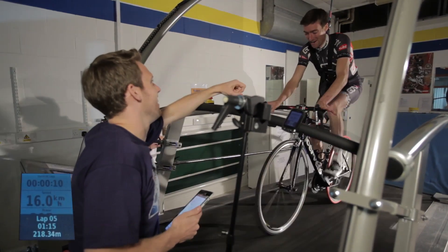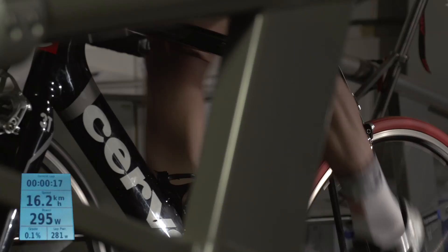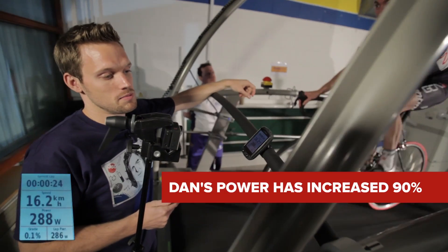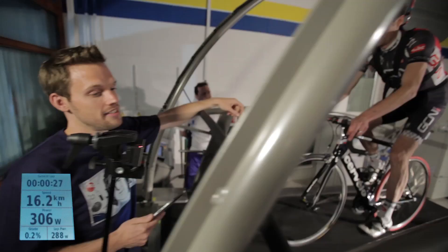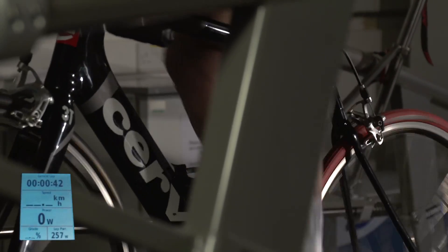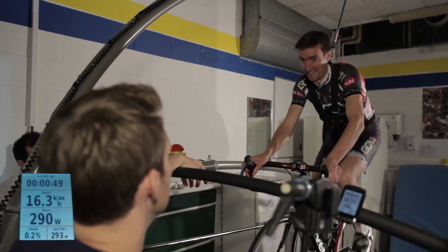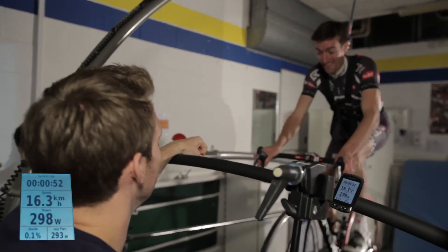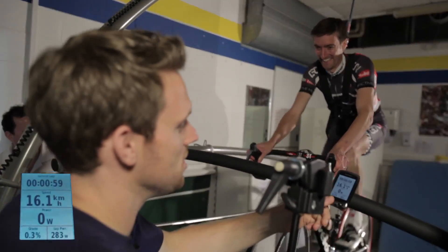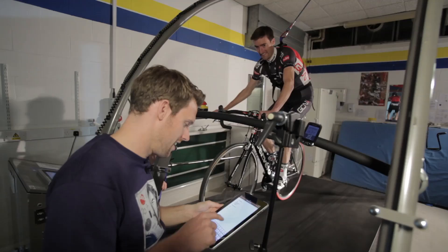Now we double the speed to 16 kilometres per hour on the light bike at the same 8% gradient. The power jumps massively — averaging over 280 watts. After one minute the average is 279 watts. Dan mentions it brings back memories of laboratory testing, and confirms he has ridden Alpe d'Huez before.